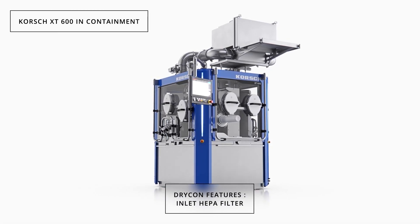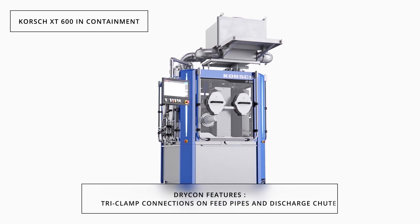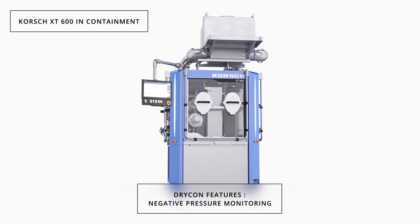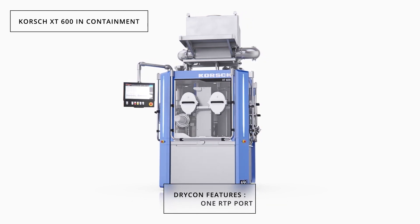The XT600 Dricon permits a containment level of OEB-3 to OEB-4, including related peripherals and make and break connections with centralized negative pressure control and dust collection system. The machine provides the necessary degree of protection at a high level of operator convenience.